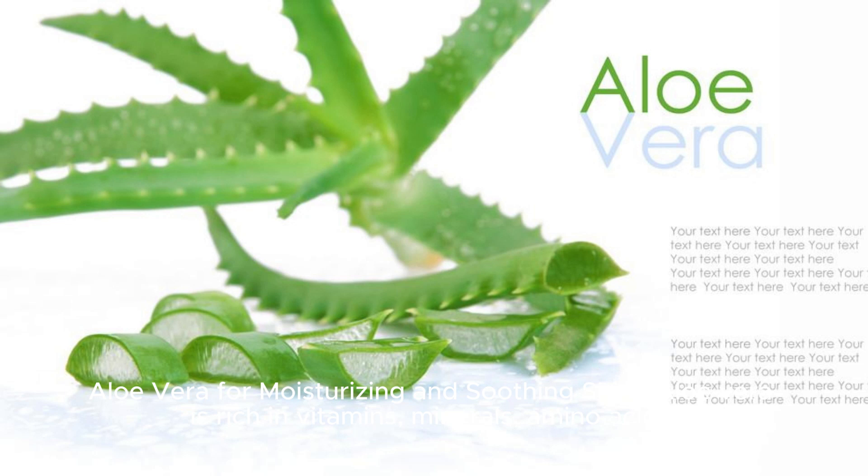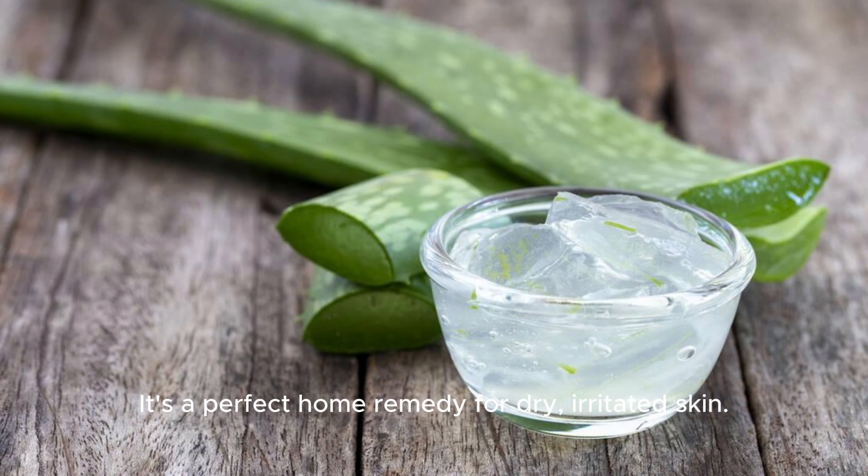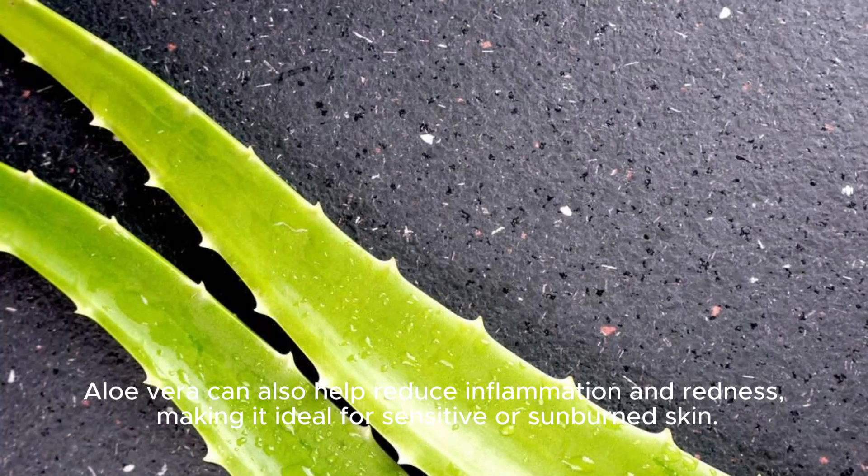Aloe vera for moisturizing and soothing skin. Aloe vera is rich in vitamins, minerals, amino acids, and enzymes that can help moisturize, soothe, and heal your skin. It's a perfect home remedy for dry, irritated skin. Aloe vera can also help reduce inflammation and redness.